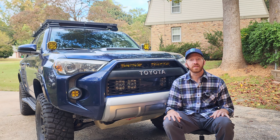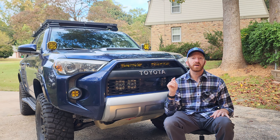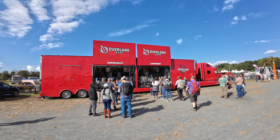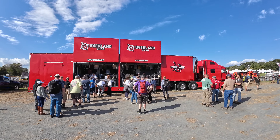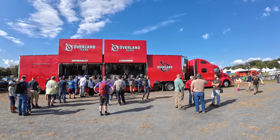Hey everyone, welcome back to the channel. My name is Tim and this is Tim the Trail Man. Today I'm going to tell you about an experience I had at Overland Expo East 2023. This is my first expo that I've gone to — it was a great time, and it was a sprint for me and my wife.